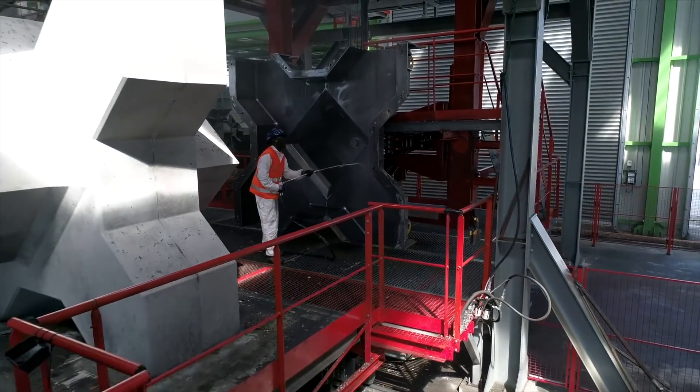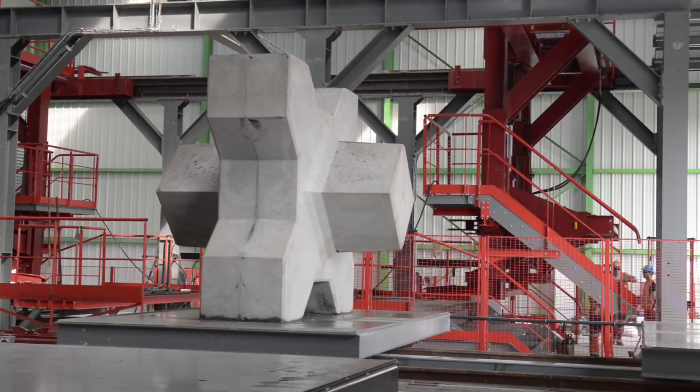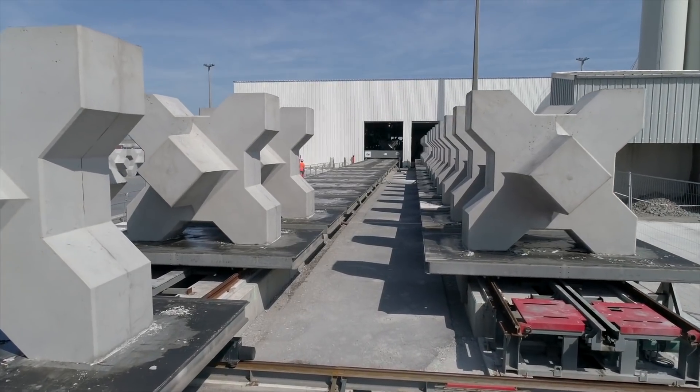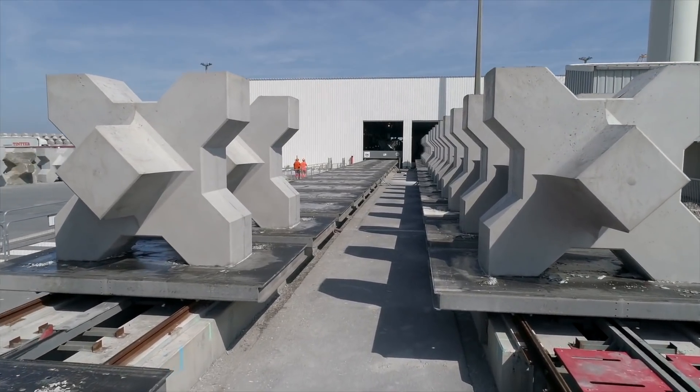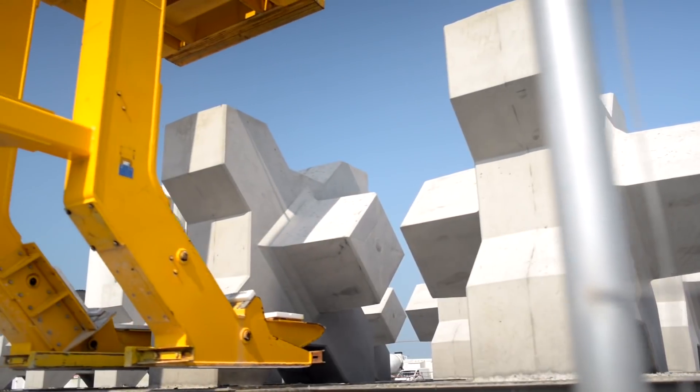The mold is then cleaned and greased so that it can be immediately reused. After two days of drying inside and outside, the block is brought to the temporary storage area using a stacker.